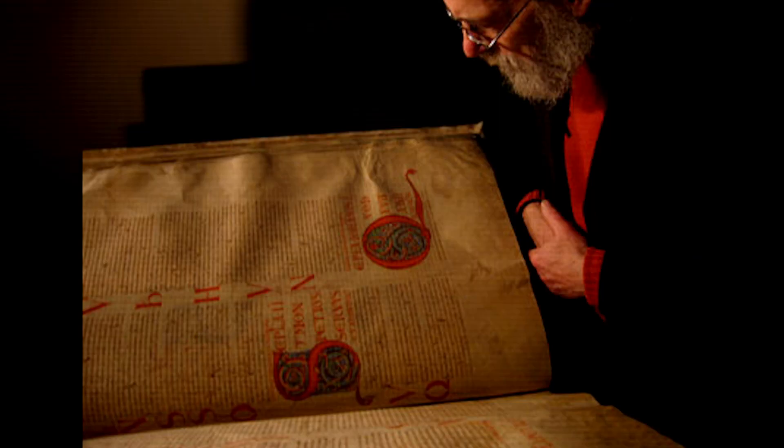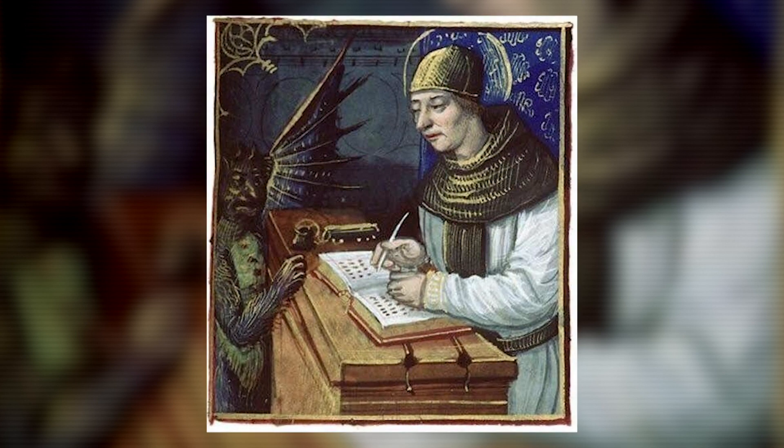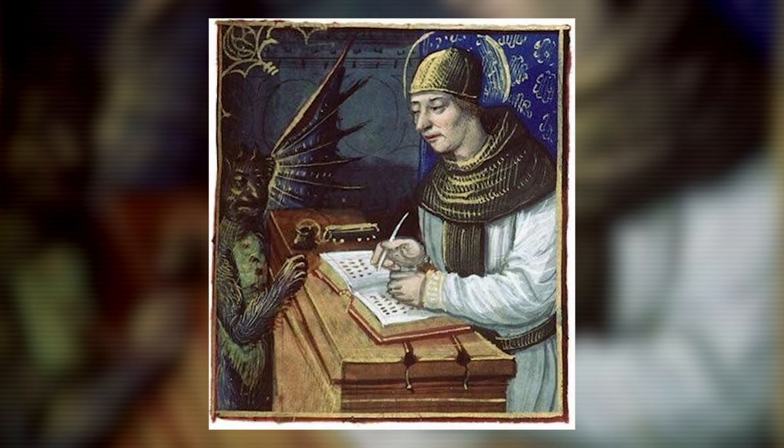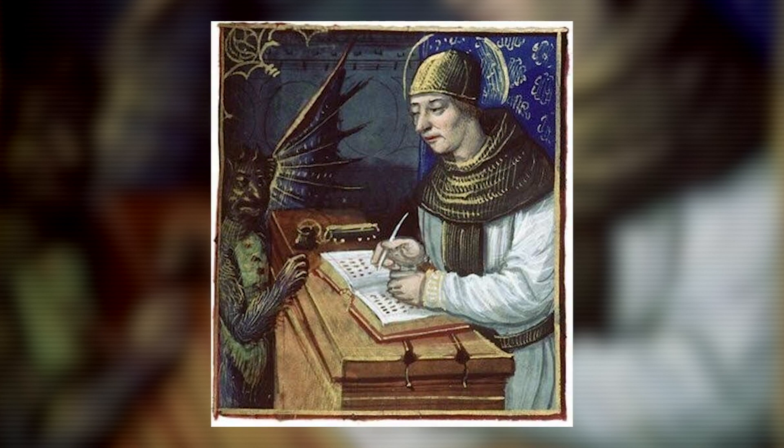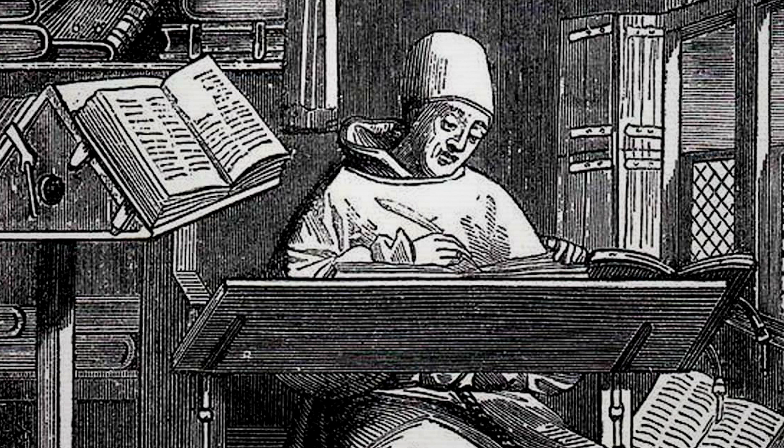In the Codex Gigas, the scribe's signature reads Harmonus inclusus. Harmonus translates as Hermann, the name of the monk. In Latin, the word inclusus means either punishment or voluntary isolation. This translation illuminates another possible theory in which the monk dedicated his life to creating a masterpiece.